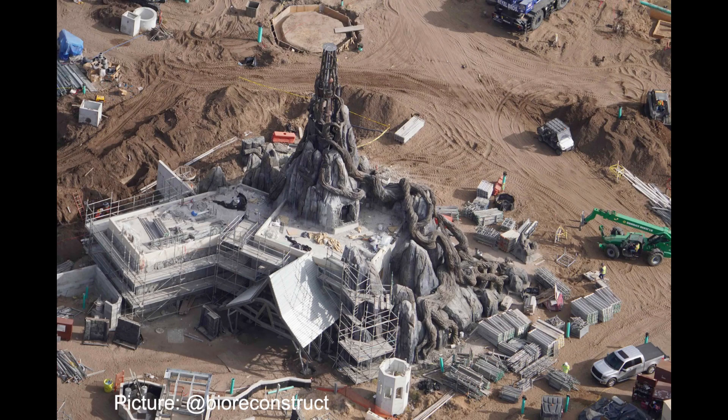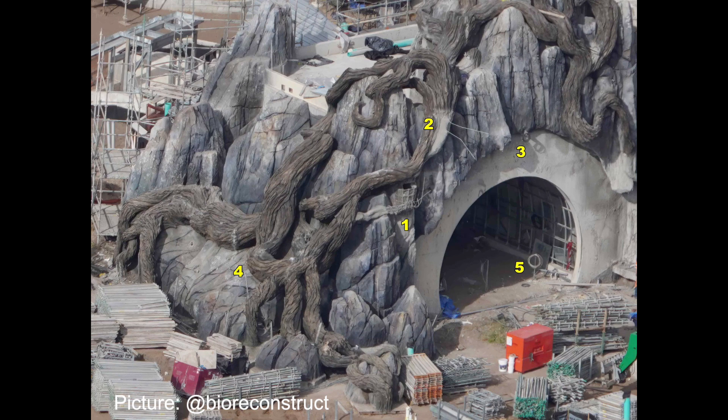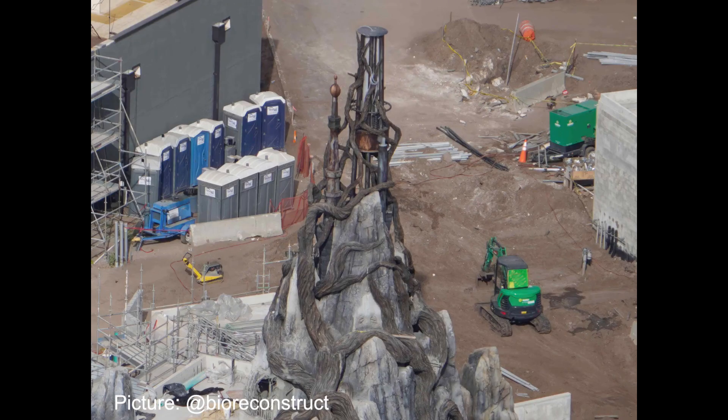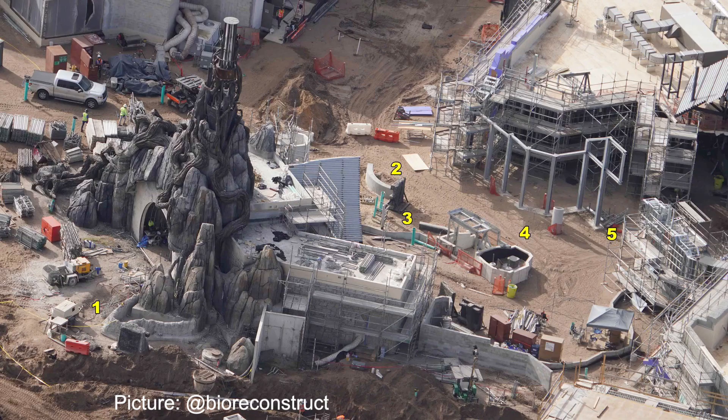Starting off with the most stunning portion of this update, the portal of Dark Universe has now been unveiled after being hidden behind scaffolding for the last several months. The detail work all around the portal is truly mind-blowing, and it is just a sneak peek for what is to come throughout the rest of the park. At the top of the portal, there is wiring visible telling us that there will be some sort of light feature or electronic theming element at the top of the portal.